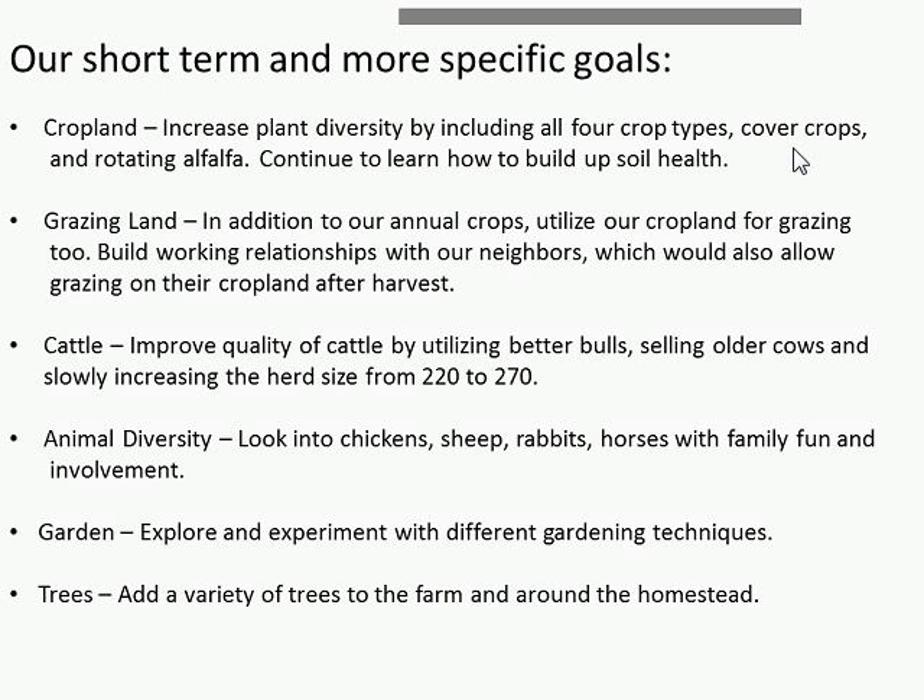Under grazing lands, they're looking at forming partnerships with neighbors — something the Smalls have been quite effective with. On the cattle side, they started with 220 head and eventually want to increase this, though they're still at 220 this past year. They're also looking at culling older cattle and bringing in younger stock. Under animal diversity, they're considering chickens, sheep, rabbits, and horses — but with the sideboard that it must be associated with family fun and involvement, as everything at the Small Ranch is team-oriented.